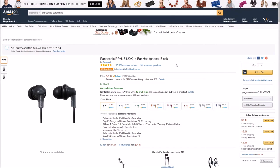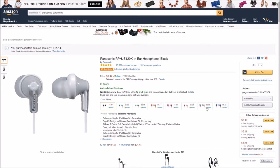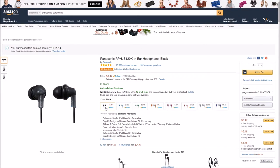Number four on the list are these Panasonic earphones. They are about $6 — you can get them even cheaper than six bucks, some are $5.99 or $5.90 if you go with a different color. But regardless, these headphones sound really, really good. If you're looking for an extra pair of headphones, grab these. I've owned a few pairs and I love them.